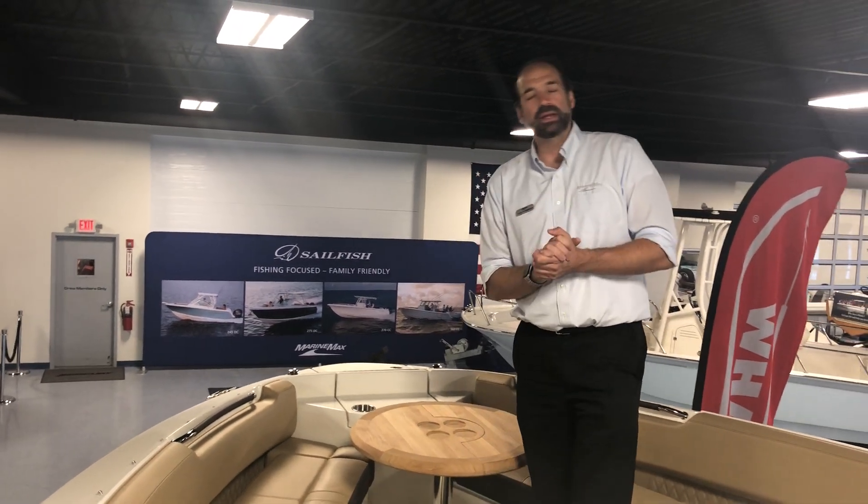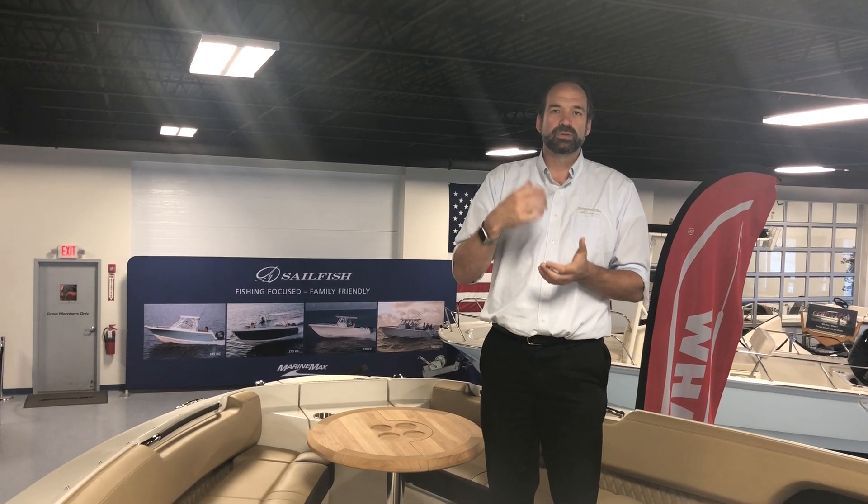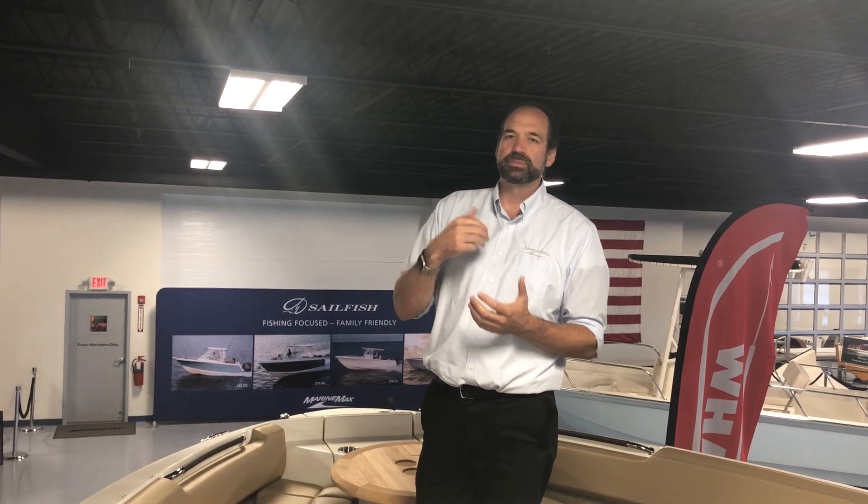This boat, as well as many others, can be seen at marinemax.com, or you can reach out to me. My phone number is 978-375-1584. Again, Dan Thompson. Have a wonderful day.